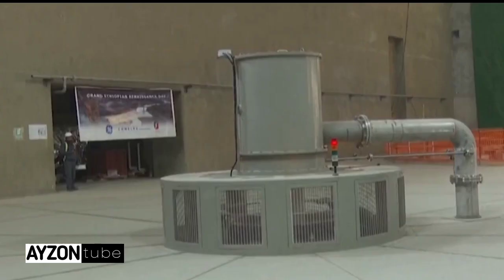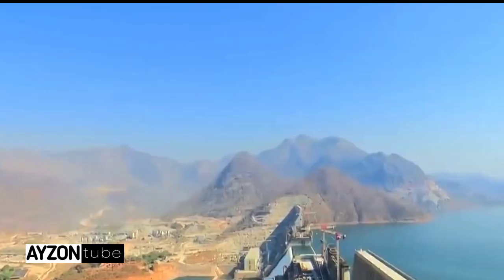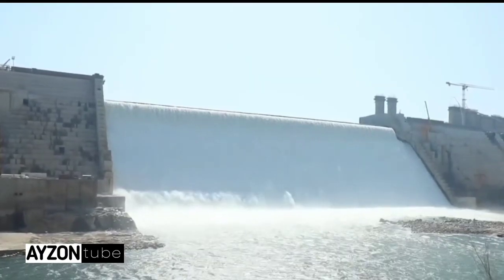The foundation stone was laid in March 2011 according to the Ethiopian calendar by Meles Zenawi, the former prime minister of Ethiopia. The dam was supposed to be completed in five years, with a budget reserved at 4.5 billion US dollars.